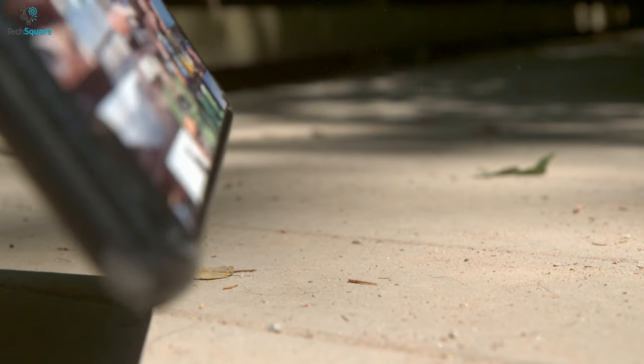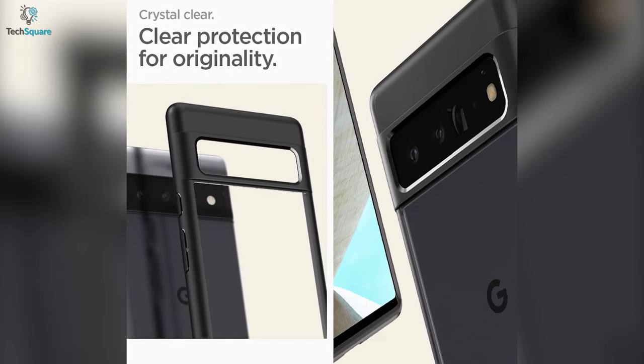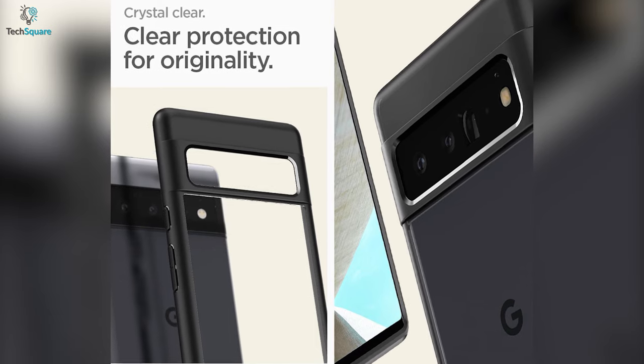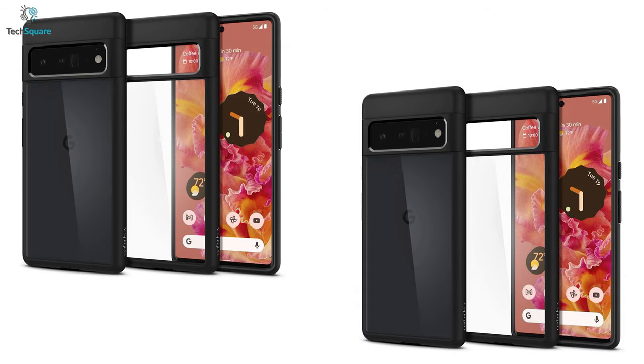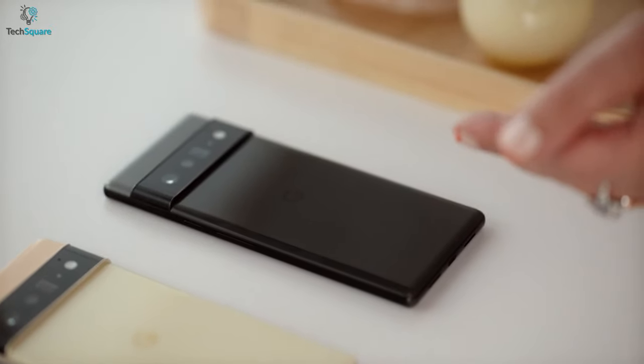The corners of the case come with air cushion technology that will protect the display from bumps and outer damage. The clear transparency will also make sure your original design of the smartphone stays visible. Overall, getting the Spigen Liquid Air Armor is undoubtedly one of the best choices for your Pixel 6 Pro.